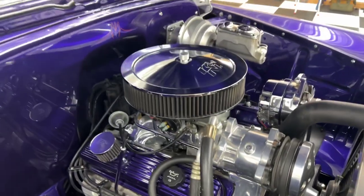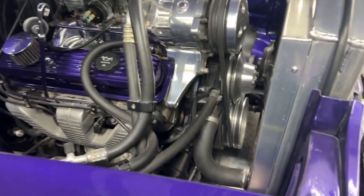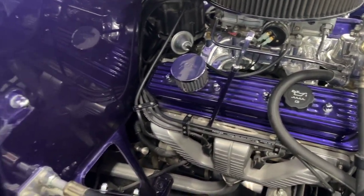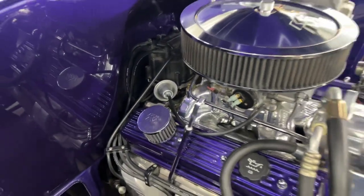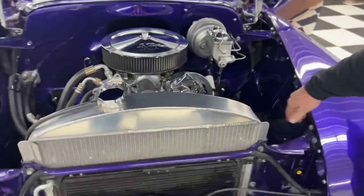Power steering, power brakes, disc brakes on the front — there's your ZZ4 350 small block. Vintage air conditioning, smooth firewall, all painted, all really nicely detailed underneath the hood. Even the inner fenders are all painted body color.